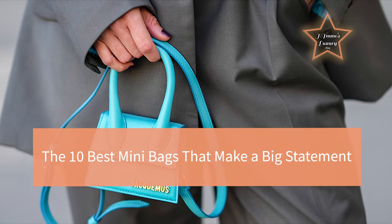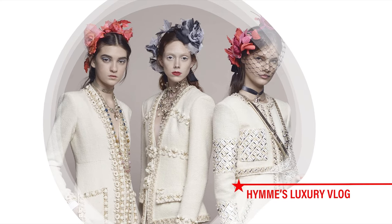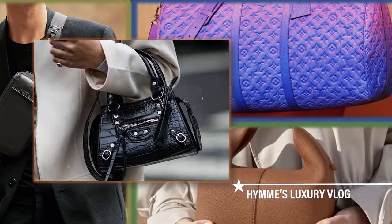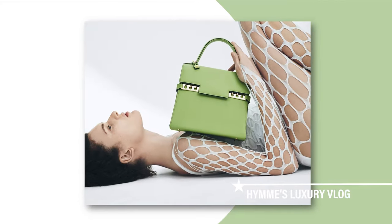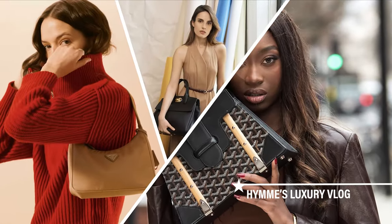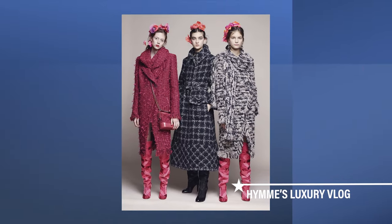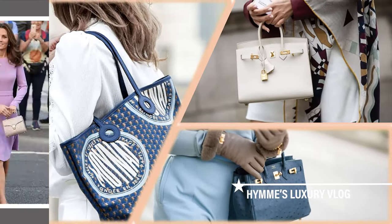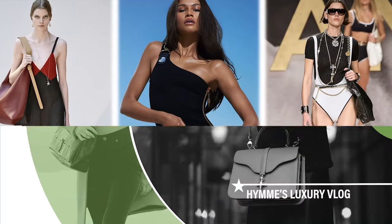The 10 Best Mini Bags That Make A Big Statement. I'm glad you're on my channel. Welcome to Haynes Luxury Vlog. If you're keen on investing in a piece, then weighing your options is a very important step. If you're new to my channel, welcome — we talk about all things luxury brands here. Don't forget to hit the like and subscribe button below.